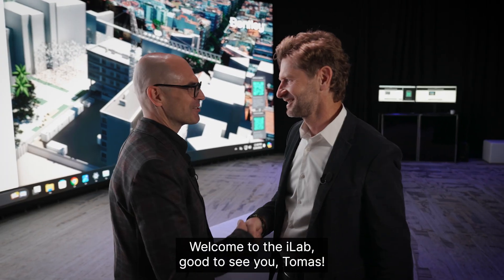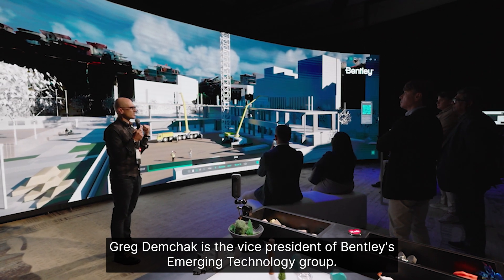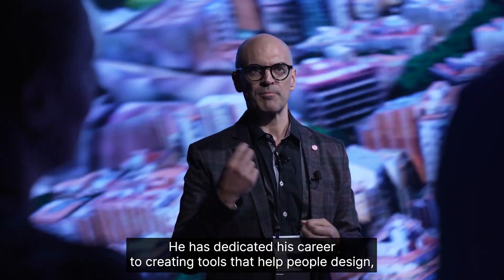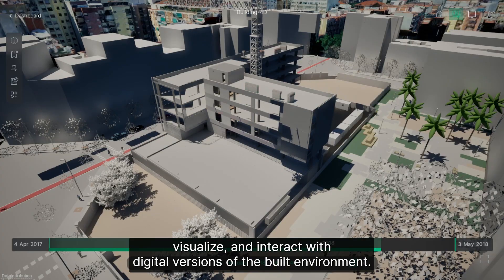Welcome to the iLab. Greg Demchak is a vice president of Bentley's Emerging Technology Group. He has dedicated his career to creating tools that help people design, visualize, and interact with digital versions of the built environment.